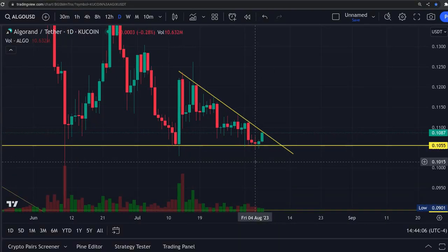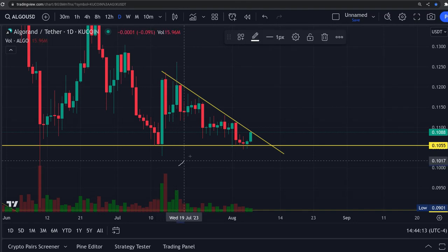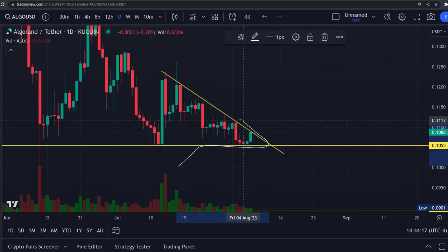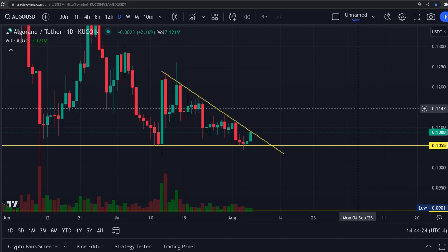It's attempting a breakout of this daily resistance. It's wedging itself up here — you have this support, then you have this resistance right here, and it's wedging up in between. So something's going to happen one way or the other.